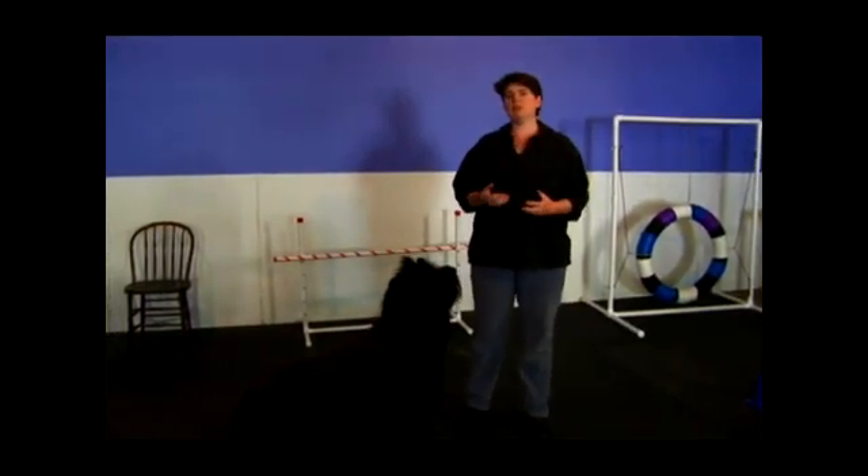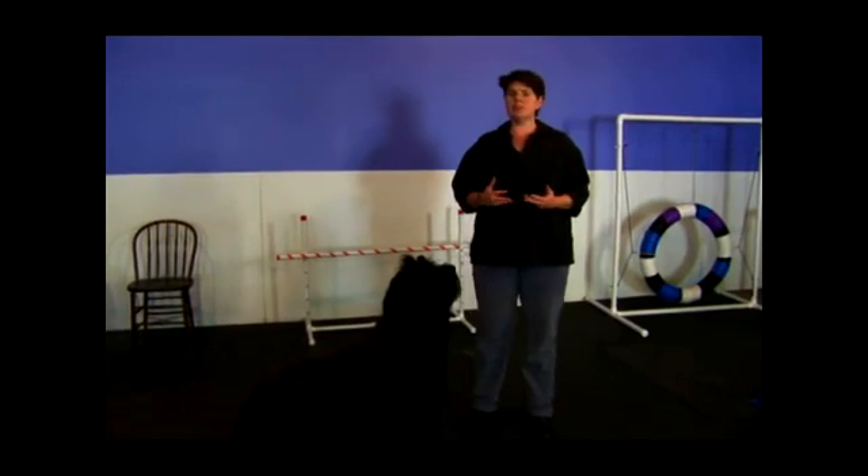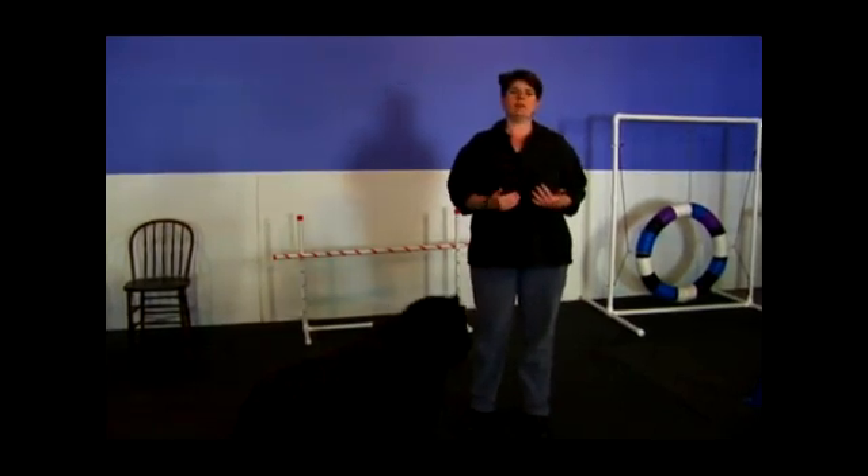In this short video clip we're going to be talking about four important components to teaching your dog a good recall. Recall is when you're asking your dog to come to you.